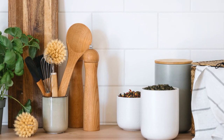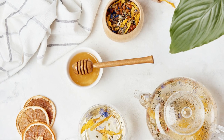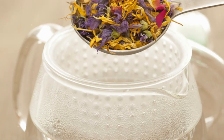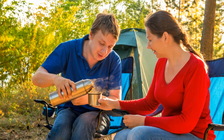Now let's journey to the mountains with Greek mountain tea, also known as tsai to vouno or shepherd's tea. This caffeine-free herbal tea is made from the dried flowers, leaves and stems of the sideritis plant. Rich in antioxidants and essential oils, it's been used medicinally for thousands of years.